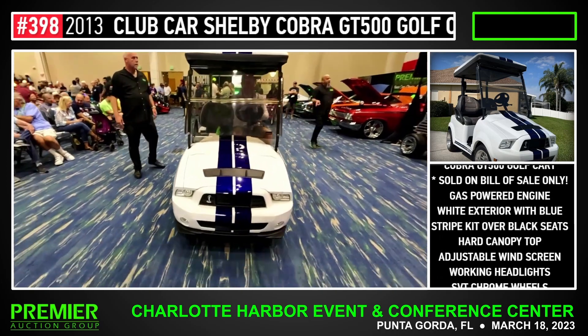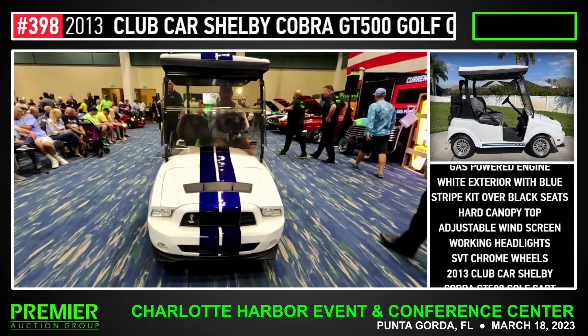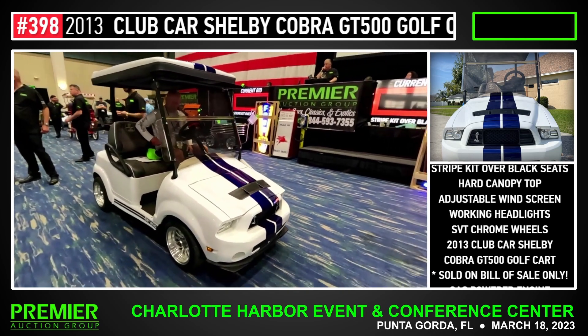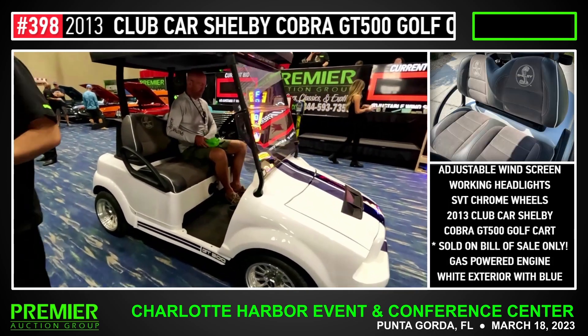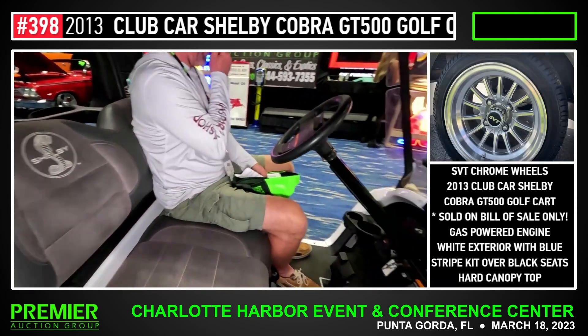Opening at $15,000 here. $10,000 here. $5,000 here. $5,000, $5,000 here.